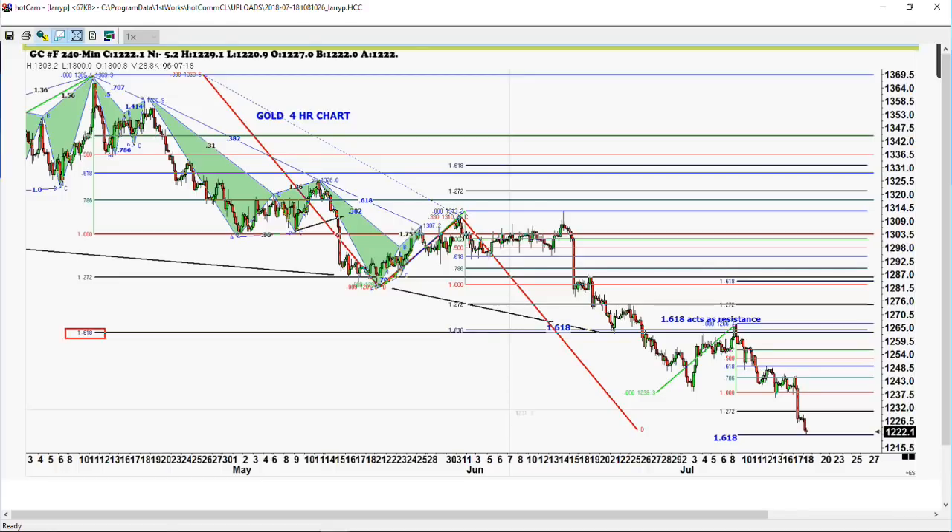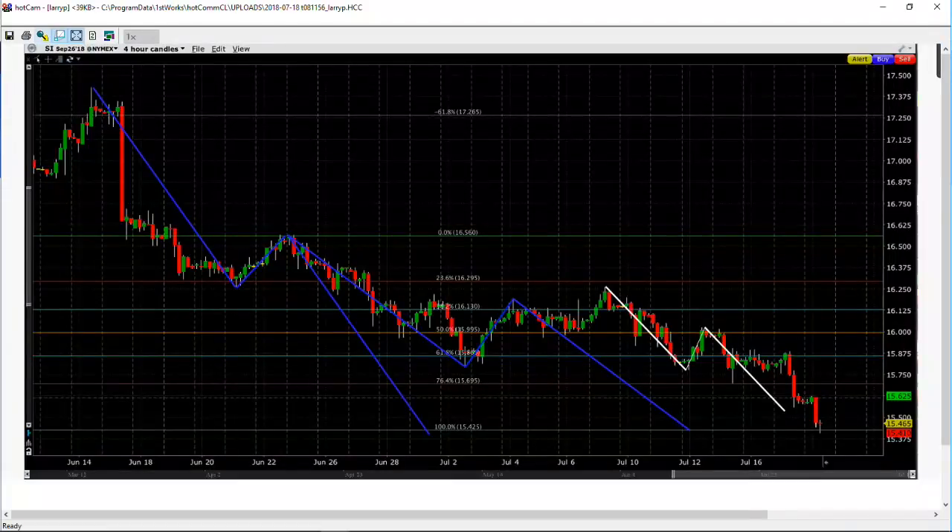If we look at silver, silver had the same thing occur — we had an increase in open interest in silver also. This is a four-hour chart in silver going back since June 14th. You can see the very nice ABCD structure that's formed in silver. We have a perfect one coming in at $15.40 — that's a 38.2% from June 22nd. We have a 50% retracement from July the 4th, also coming in at $15.40. And then from July 6th, which is a 38.2% retracement, that one comes in at $15.50. So we have three ABCD patterns on this four-hour chart in silver. That could mean we're at a potential bottom.